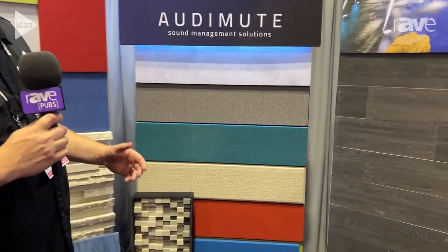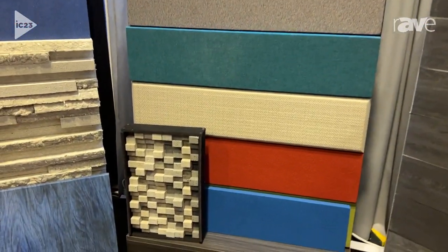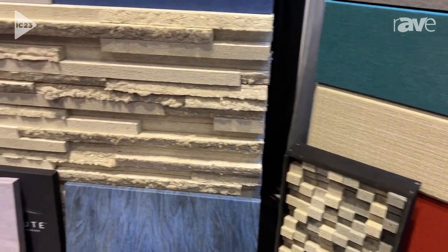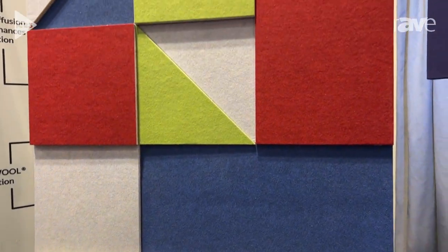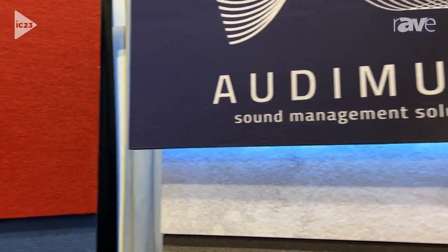Our panels are unique in that they come in any size, any shape, any color, with tons of options for finishes. We can achieve many looks and styles and branding, logos, imagery — anything you can think of.